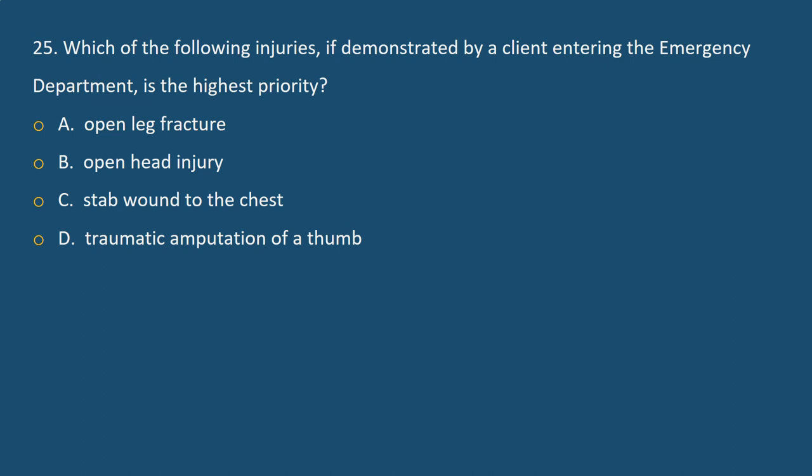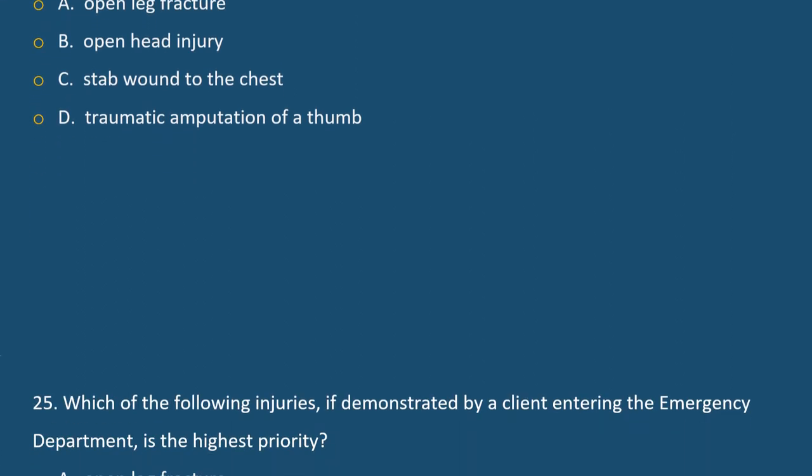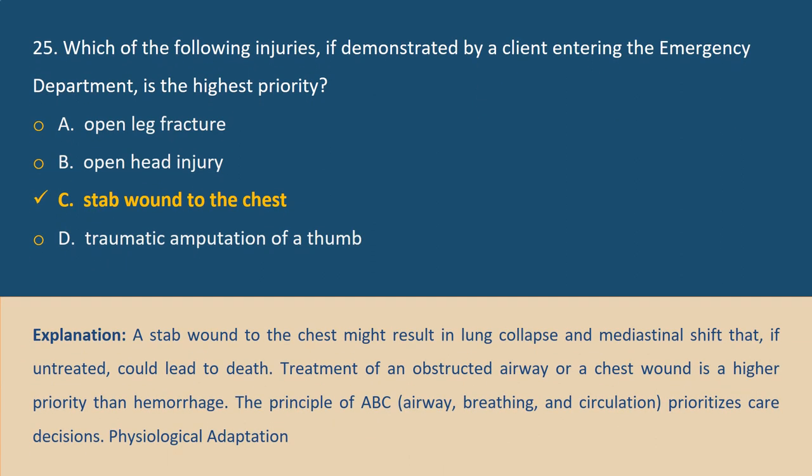Question 25. Which of the following injuries, if demonstrated by a client entering the emergency department, is the highest priority? A. Open leg fracture, B. Open head injury, C. Stab wound to the chest, D. Traumatic amputation of a thumb. Answer C. Explanation: A stab wound to the chest might result in lung collapse and mediastinal shift that, if untreated, could lead to death. Treatment of an obstructed airway due to a chest wound is a higher priority than hemorrhage. The principle of ABC — airway, breathing, and circulation — prioritizes care decisions.